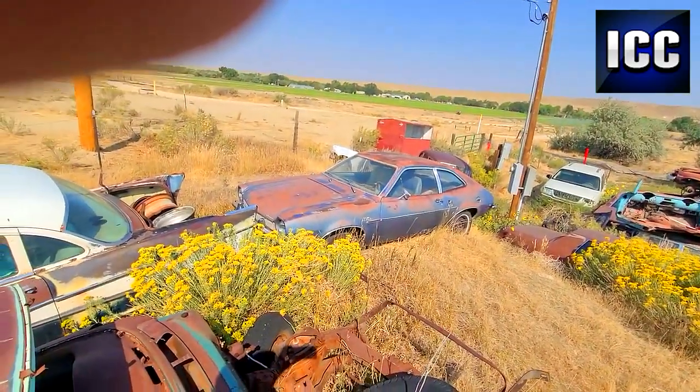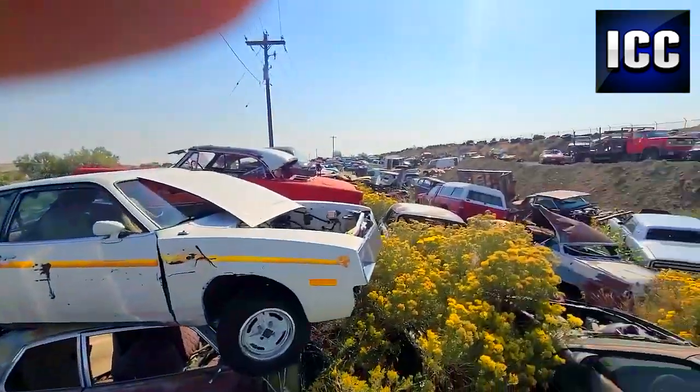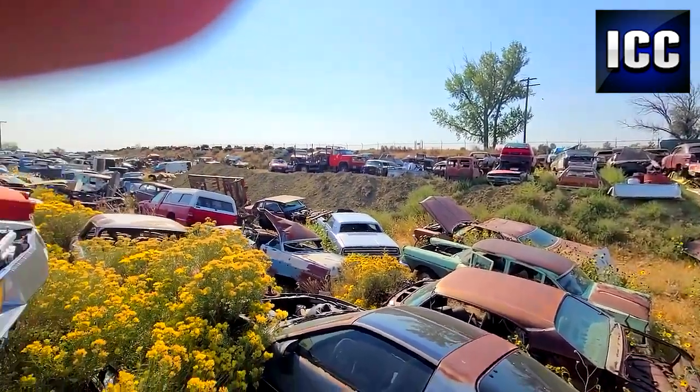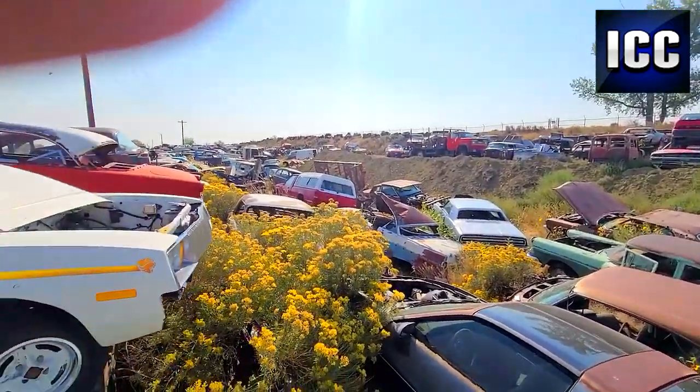There's that real clean Pinto. I mean, who's fixing a Pinto? Probably nobody, but a lot of good stuff. I'm going to highlight some of these rare cars here as I keep walking. This is the place to get cars, that's for sure, out here in this dry climate.